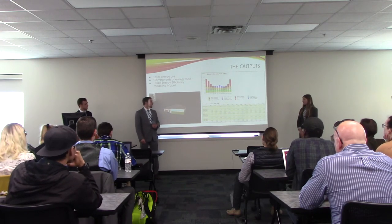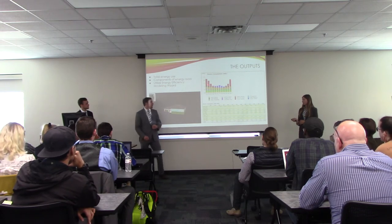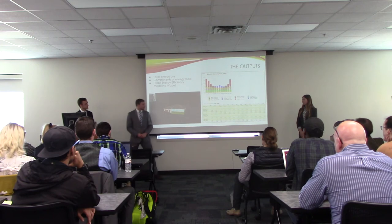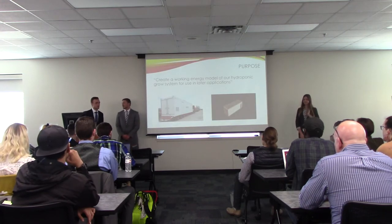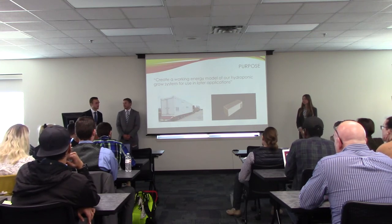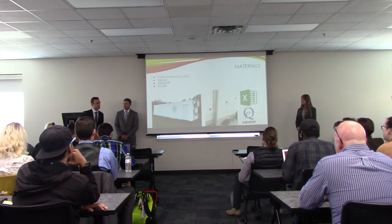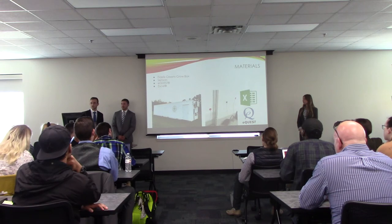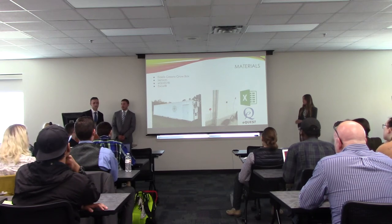Once you insert all this data into eQuest, a 3D model is created and an energy analysis report is generated. There are a large number of different loads on the analysis report. As an example, heating loads are larger in the wintertime and almost disappear during the summer, replaced by cooling loads. Once we have our model in eQuest, we can simulate its performance in different climates — whether locations of military bases, disaster relief, or extreme climates. The main materials of this project were the Fidelis Greens grow box, sensors to collect data, eQuest to simulate the model and its energy loads, heat loss and gain, and Excel to compile all the data and give us visual representations.